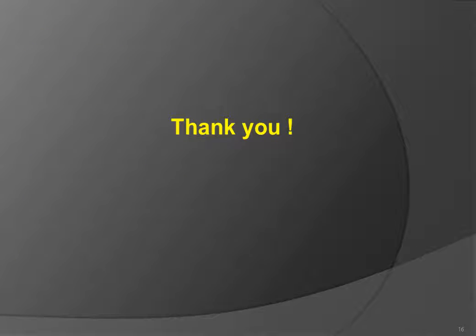I would like to thank you all for your attention. I hope you found the lecture interesting. For any specific questions, please do not hesitate to contact me.